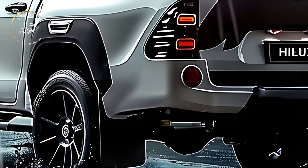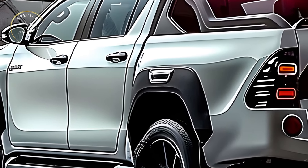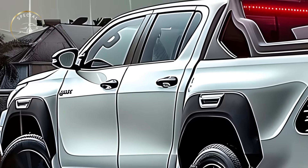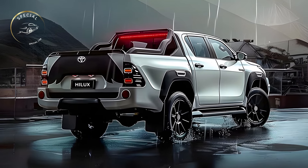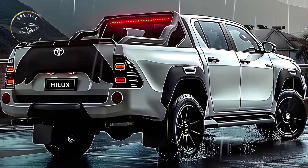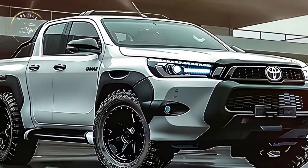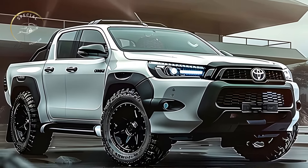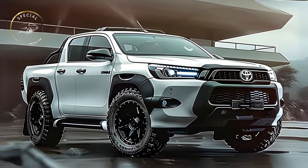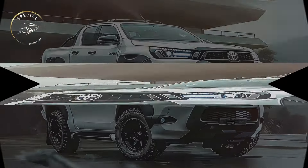Under its tough exterior, the 2025 Hilux has a powerful and economical powertrain. There are several engines, including a sophisticated diesel with high torque and towing capacity. Toyota also offers a hybrid version combining a gasoline engine and electric motor for fuel efficiency and lower emissions. The Hilux's improved suspension and chassis allow it to handle the hardest terrain while providing a pleasant ride.